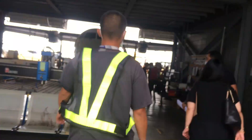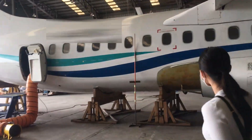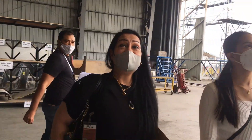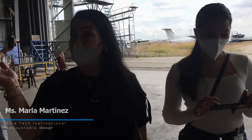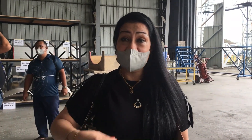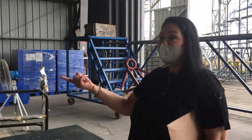We were so amazed and eager to learn more about safety and quality as we are inside the establishment. We were so lucky to be with Ma'am Marla, and she discussed a bit about MRO. As you can see, it's a hangar, and this is where they do major repair on aircraft. Here are aircraft seats.